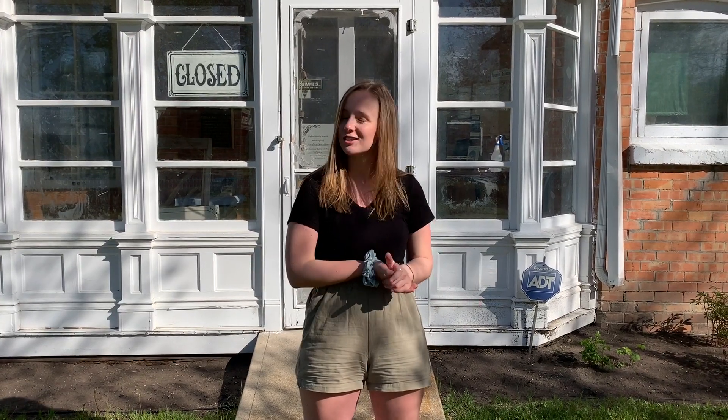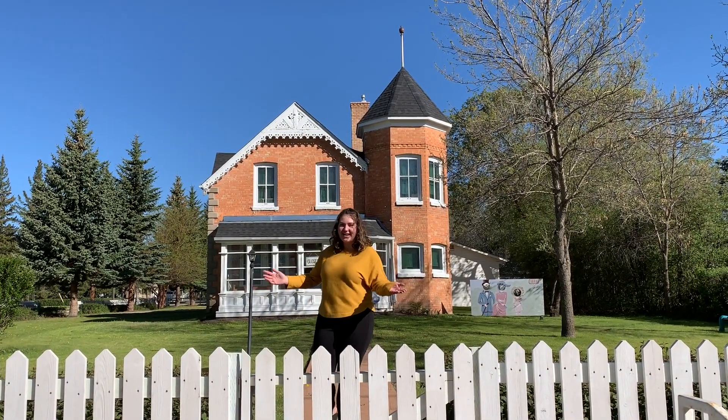They will be posted on our IGTV on Instagram and on our website. So without further ado, let's get going and we're going to start the tours! Hi, I'm Madison and welcome to the first official Tiny Tour.